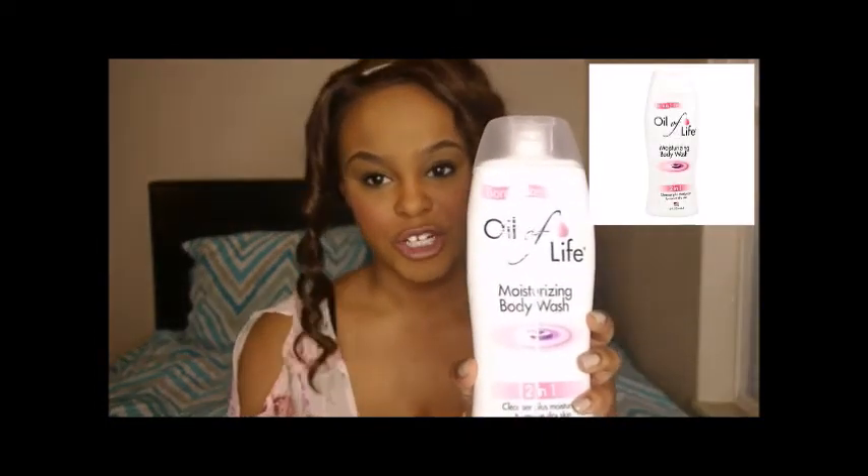I am all about healthy teeth and a healthy white smile, so I picked up this vibrating toothbrush from Family Dollar. I'm not entirely sure of the science behind vibrating toothbrushes — I believe it's supposed to give you a deeper cleanse — but it makes me feel like it does, so I like it.